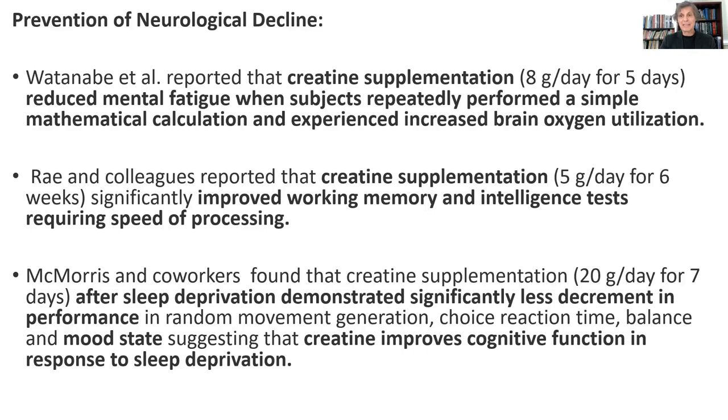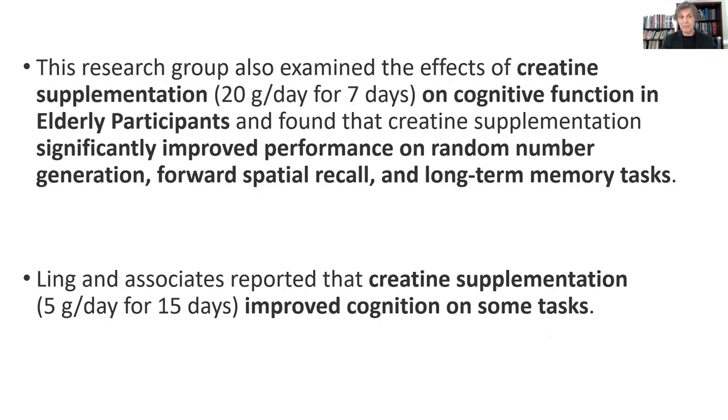Other studies have shown that creatine supplementation to eight grams a day just for five days reduced mental fatigue when subjects repeatedly performed simple mathematical calculations, and they experienced increased brain oxygen utilization. We also see studies where creatine supplementation of five grams a day — just one teaspoon — improved working memory and intelligence assessment. Also, in individuals who are sleep deprived, giving them creatine helped to improve their mood state and kept their cognitive function, mitigating some of the normal sleep deprivation consequences that would often result.